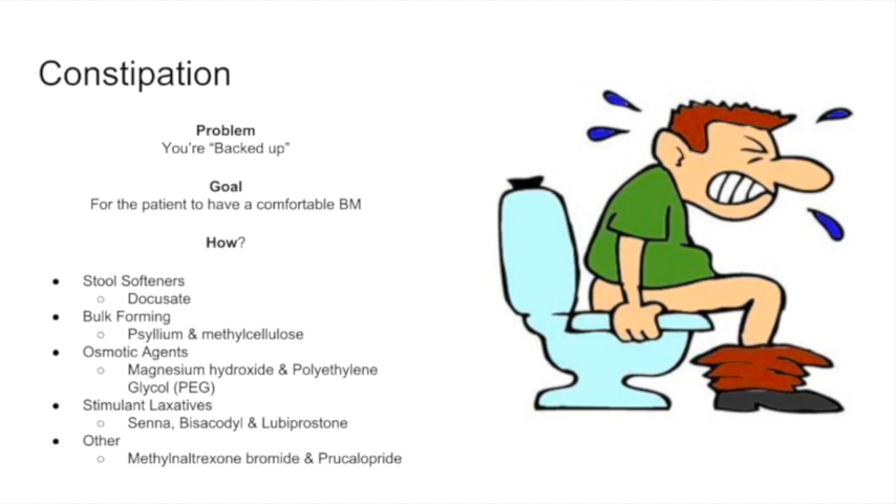To put it very bluntly, when you're constipated, you're backed up. The goal for the patient is to have a comfortable bowel movement. There are stool softeners such as docusate, bulk-forming agents such as psyllium and methylcellulose, osmotic agents like magnesium hydroxide and polyethylene glycol, stimulant laxatives like senna, bisacodyl, and lubiprostone, and then other agents that work in specific ways to reverse specific issues.